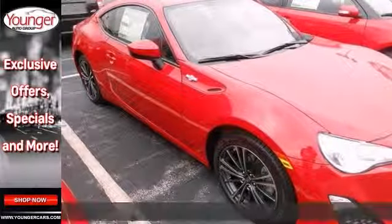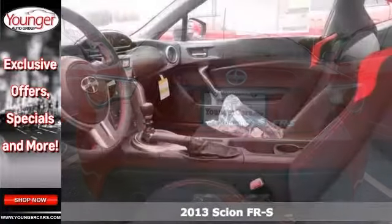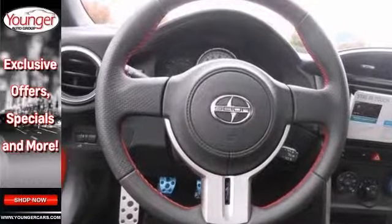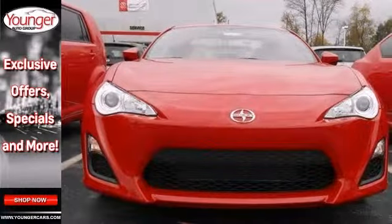If you want to drive around in sporty comfort, here's a fun 2013 Scion FR-S. It features Bluetooth, a premium sound system and aluminum wheels along with keyless entry and stability control. This one's perfect for you to ride around in style.